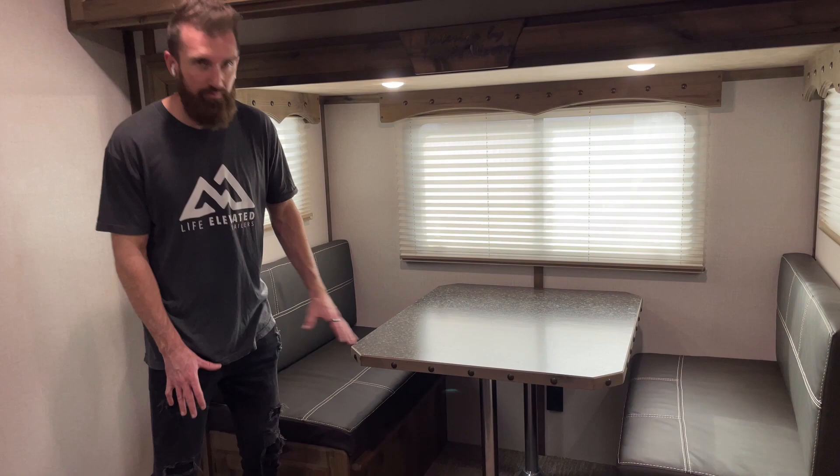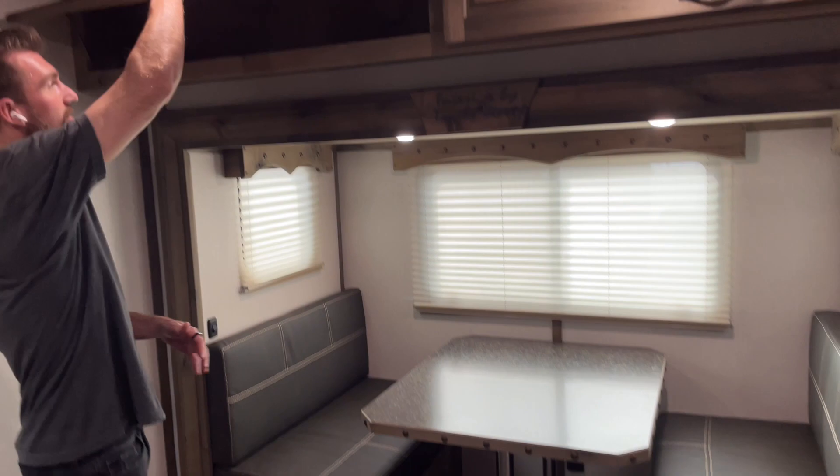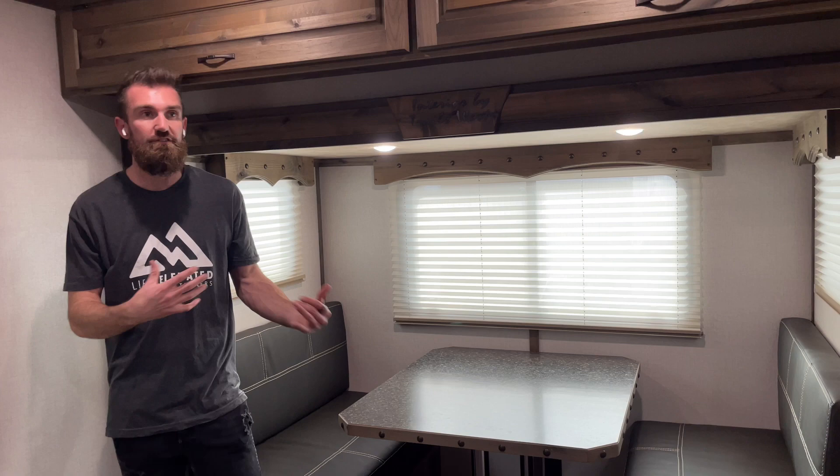Right here you've got your dinette, which also converts into a sleeping area — you lift it up, take the legs out, and these little pieces let the table slide in with the cushions coming together to give a great spot for one person or a couple of small children to sleep. Storage is everywhere — overhead storage, storage underneath your seats — every little nook and cranny has somewhere you can store boots, ropes, power cords, whatever you need.